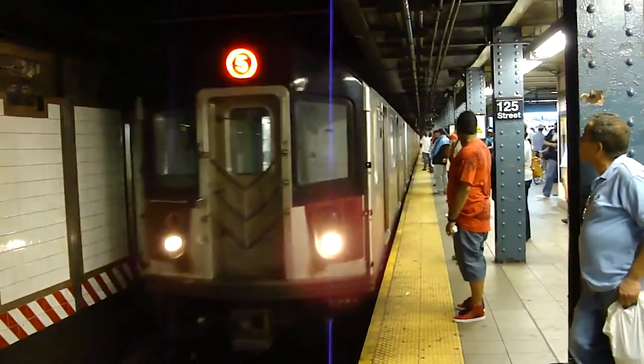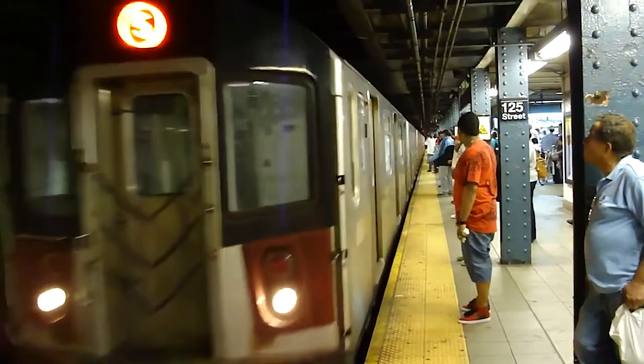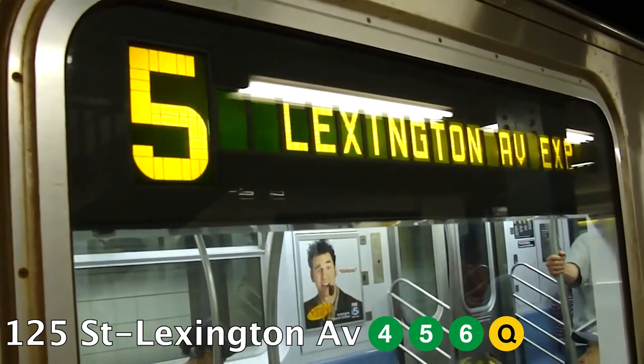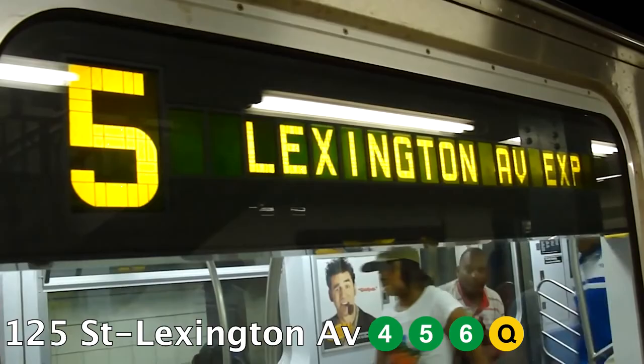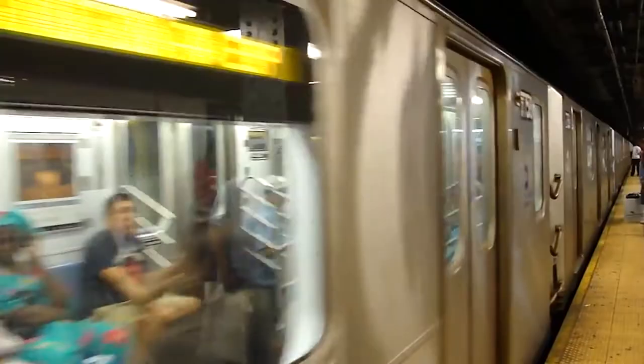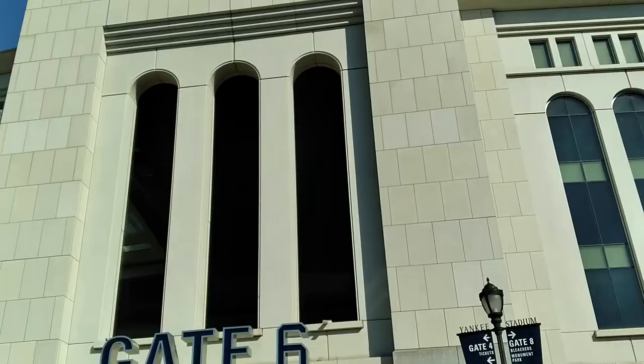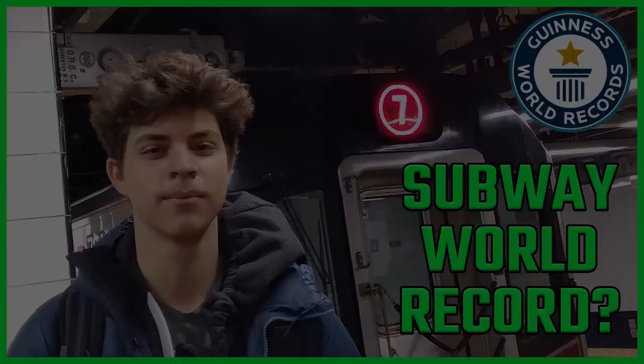This is kind of a weird time to do this challenge, because right now the new stations on the Q don't really connect to anything. The next phase of the 2nd Avenue subway line will add three more stations and connect the Q to the 4, 5, and 6 trains at 125th Street and Lexington Avenue, bringing the total to 475 stations, which would also make the first half of our planned route a lot easier. But we'll probably be in nursing homes by the time those stations are open, and Matt decided that 472 is a cooler number than 475 anyway. Stay tuned to Me Plays Games, because we're going to be making a follow-up video about my attempt in a few months.